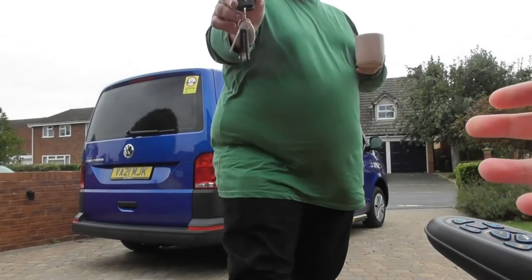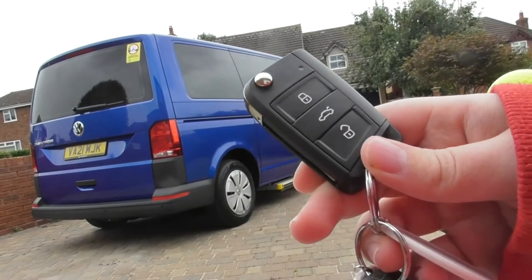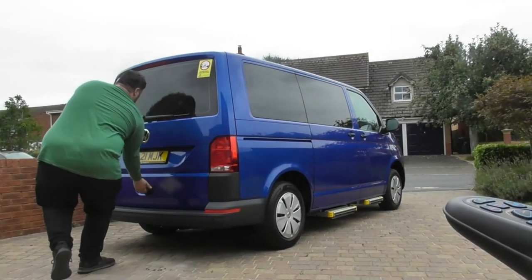All right Chris, here's the keys to your new car - congratulations! Brand new Volkswagen Transporter. Yeah guys, we're going for a drive!